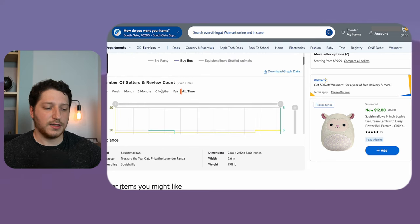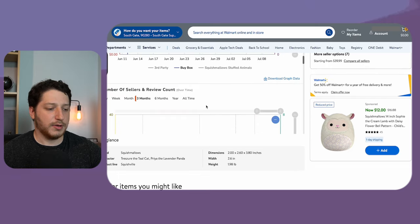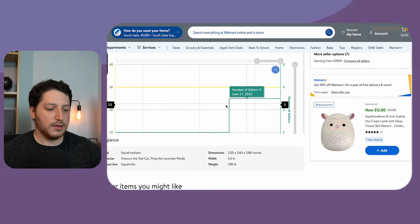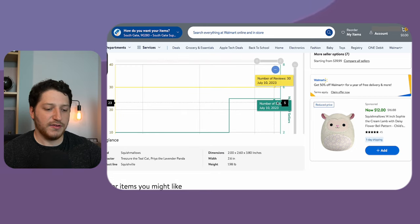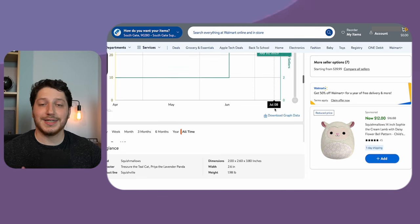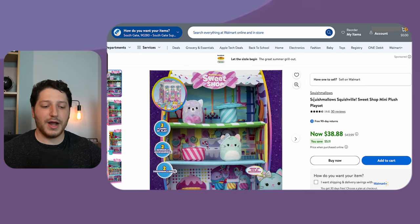If you scroll down, the number of sellers has probably been increasing. If we go to three months and look at the seller count, we'll see it's jumping from four to five and now sits at around eight sellers. This listing is continuously increasing in sellers but doesn't have the sales volume to match that. So using this software, I can determine if a listing is actually worth buying and roughly how many units to buy.